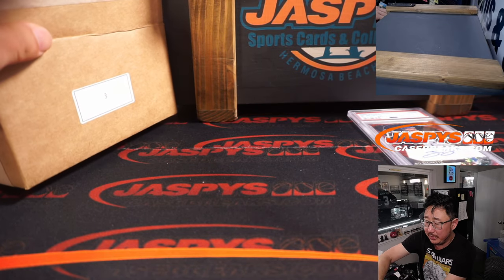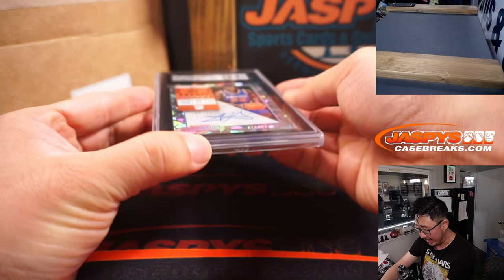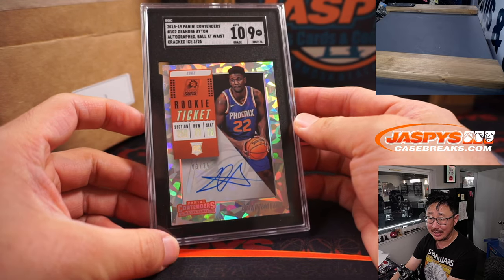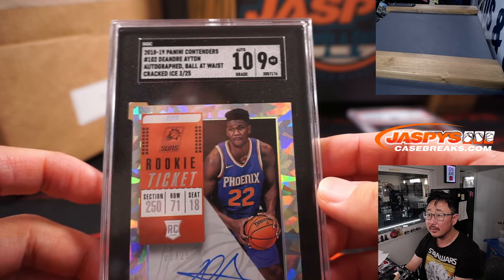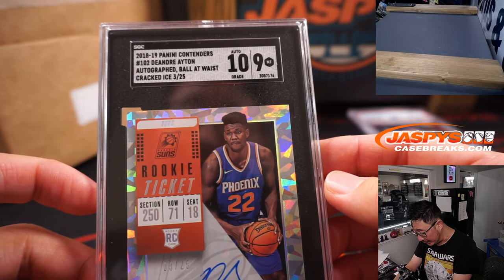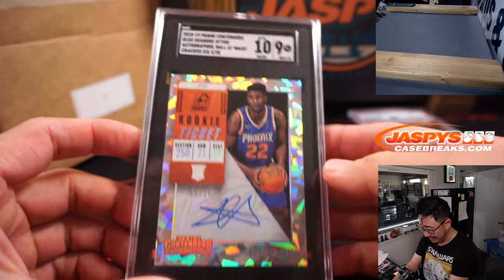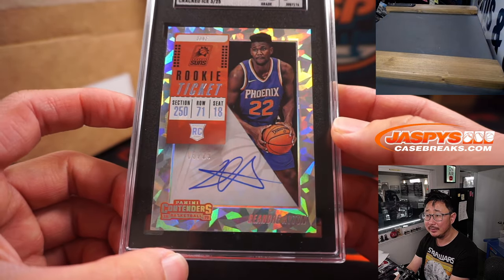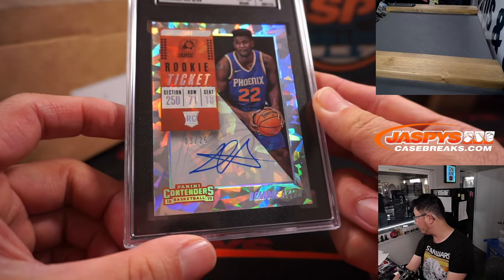Next up, we got basketball, and we have Contenders Hoops — DeAndre Ayton. 18-19 Panini Contenders, SGC 9.5, 3 out of 25 Cracked Ice DeAndre Ayton rookie ticket autograph. That is nice. Who's got letter D? That will be for Nicholas.